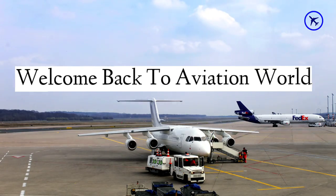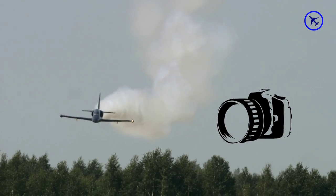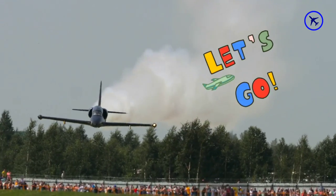Hey, what's up guys? Welcome back to Aviation World. In today's episode, we see some best aviation moments captured on camera. So let's start with the first one.